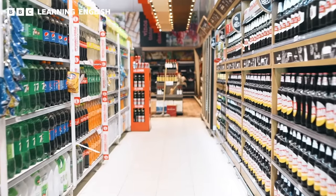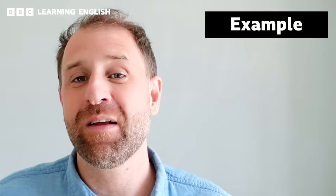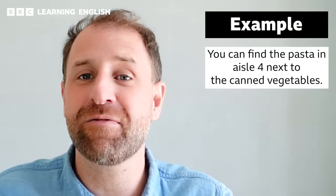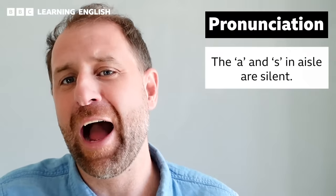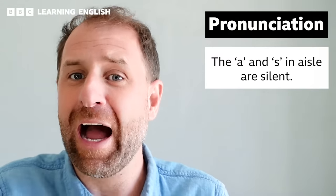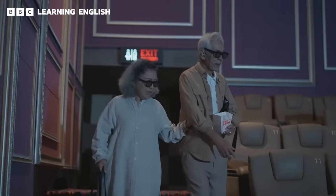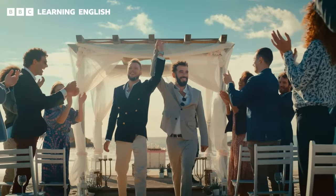As we navigate the supermarket, you'll notice that the store is organised into long, narrow spaces called aisles. An aisle is a pathway where customers can browse and select products. For example, you can find the pasta in aisle four next to the canned vegetables. Note the pronunciation — the A and the S are silent, so it sounds like 'aisle.' We also talk about aisles as the walkways between rows of seats on planes, in cinemas and in churches, which is why we sometimes say 'walking down the aisle' when getting married.